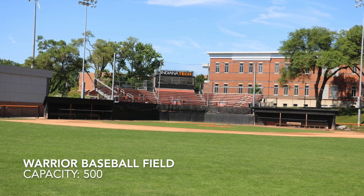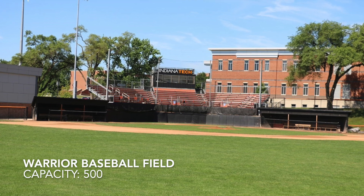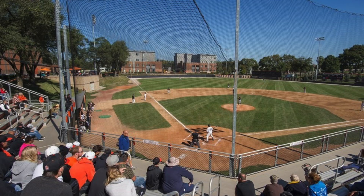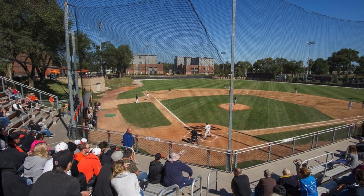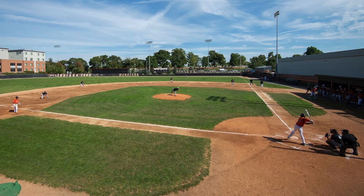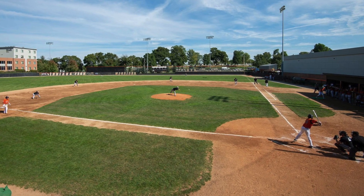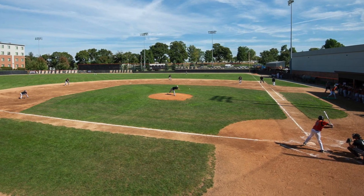Starting off, Indiana Tech Warrior Baseball Field. With a capacity of just 500, this ballpark is really quite bigger than that. It's my alma mater and I've seen quite a few games here. Not only do they have seating behind home plate, but they also have a patio down the third baseline for tailgate style seating and a grass berm in the outfield.